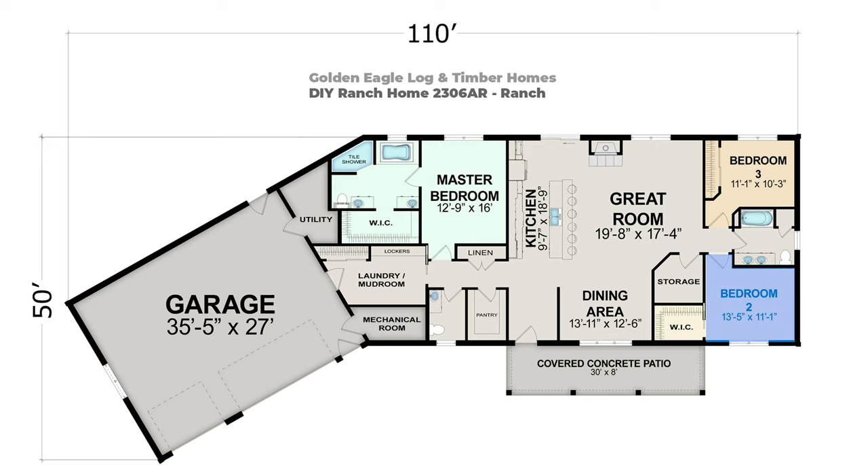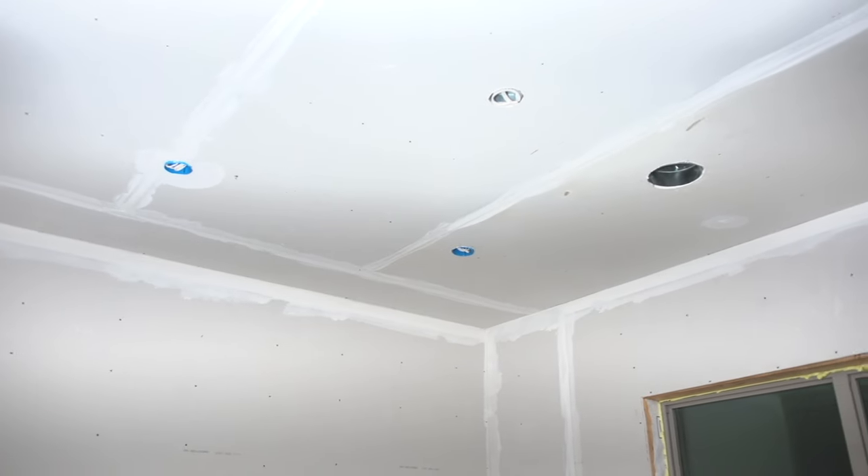Alright, so this is one of the kids' bedrooms. Looks great in here. Like we noted on the band board out there, we're going to do a little bit of smaller band board in here.